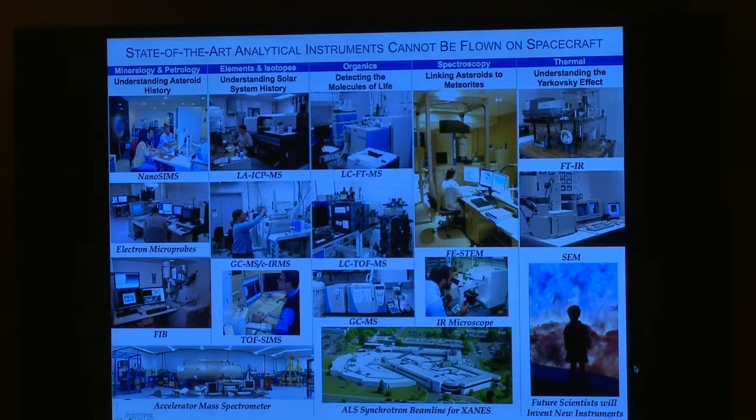I ask young people what they will be doing when the sample comes back in seven years, so they can set themselves in a position to analyze the sample and think about questions that we are not yet smart enough to ask right now.